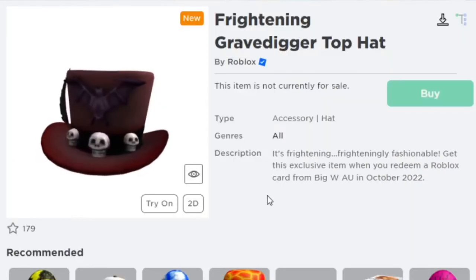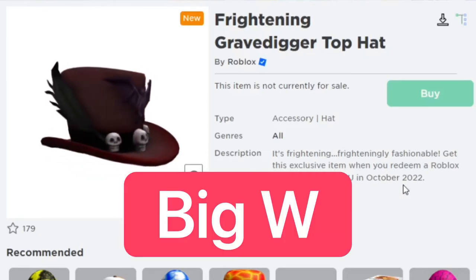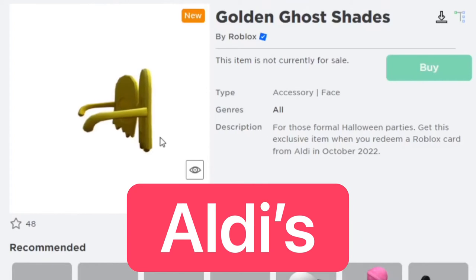The next one you can get is the Frightening Gravedigger Top Hat, which you can get at Big W in Australia this October. And this one is the Golden Ghost Shades, which you can get from redeeming a Roblox gift card from Aldi's this October.